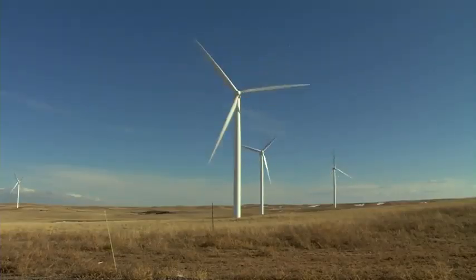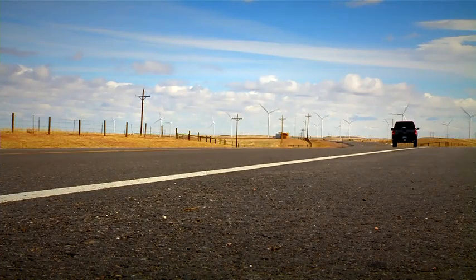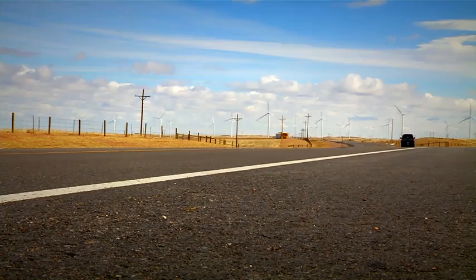What's really cool is that even a small wind farm like this one in Wyoming can generate enough electricity to power more than nine thousand homes, and larger farms can provide much more clean energy for our homes and businesses.